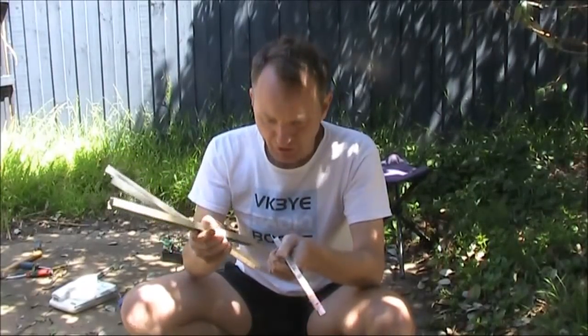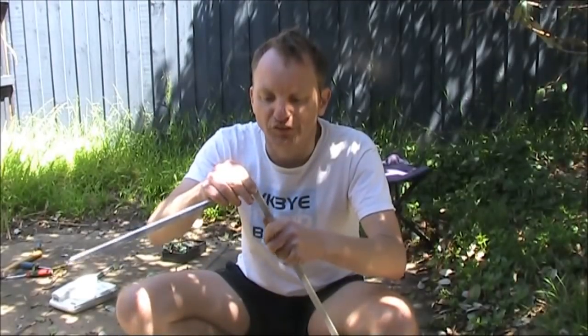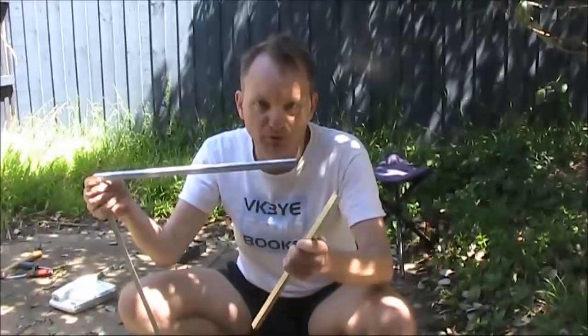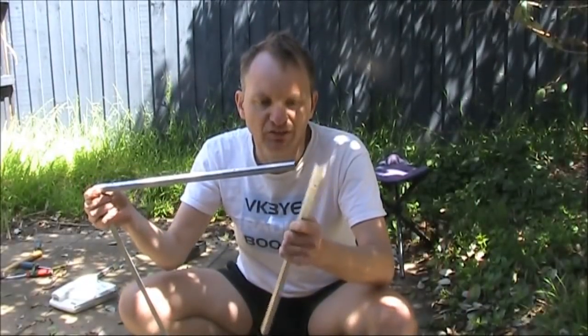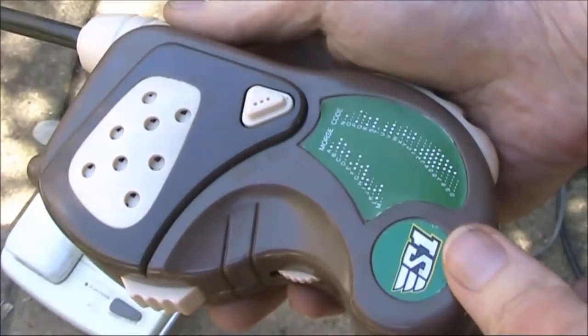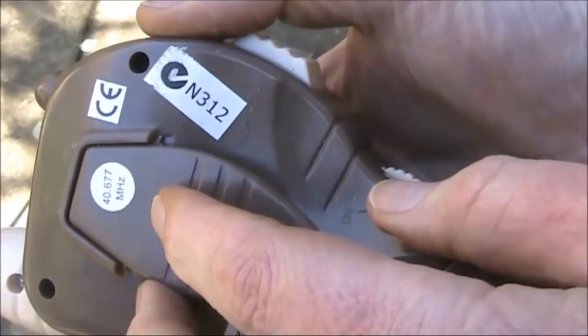This doesn't look much, but it's actually a great find — angle aluminium. So useful because you can use it to make little brackets or even form boxes. You can use this as the frame for an enclosure, maybe with some chopping board material, and be able to make your own cases for very little cost. Here's a kid's walkie-talkie, super light, 40.677 megahertz.